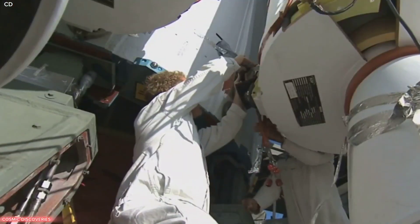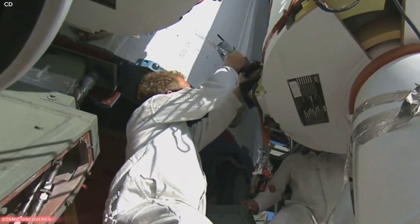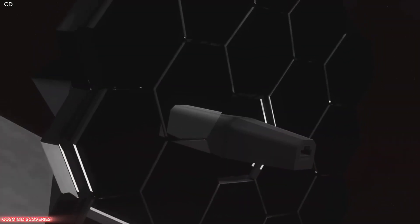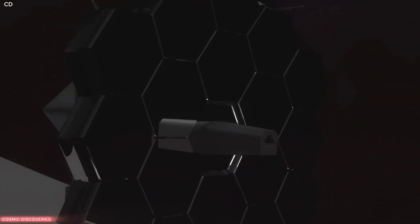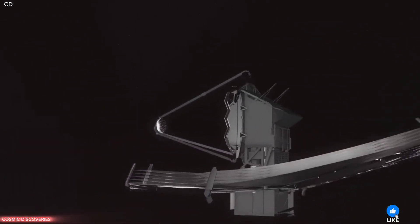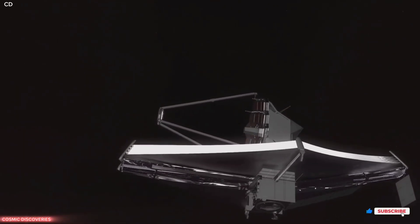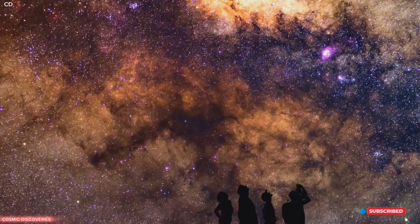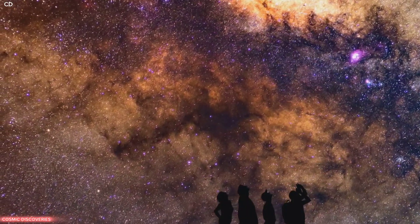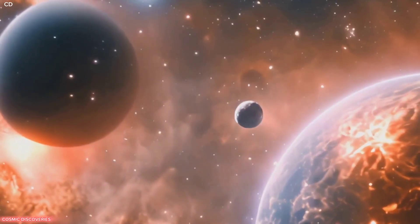This achievement is the result of decades of work by thousands of scientists, engineers and technicians from around the globe. The telescope was launched into space, travelling a million miles from Earth. From this distant vantage point, it can peer into the cosmos without the interference of our atmosphere. The images from Webb are more than just scientific data — they are a source of inspiration and awe. The journey of discovery has just begun with Webb.